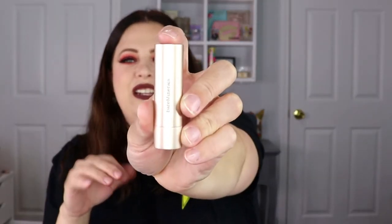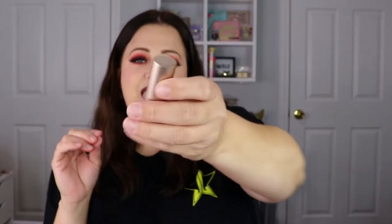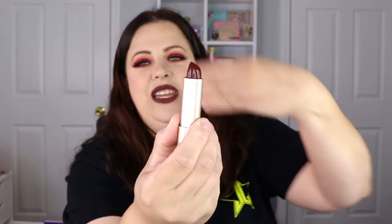Moving on, we have a lipstick from Bare Minerals — I really like their lipsticks, they're really good and so underrated. This is the Hydra Smoothing Lipstick in the shade Perception. The packaging looks really sleek, it has a little bit of weight to it, and that is an absolutely stunning color. Let's do a swatch!